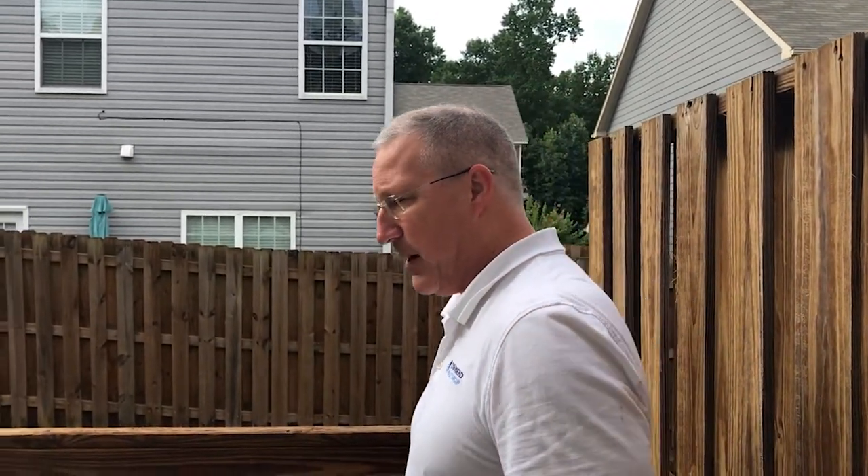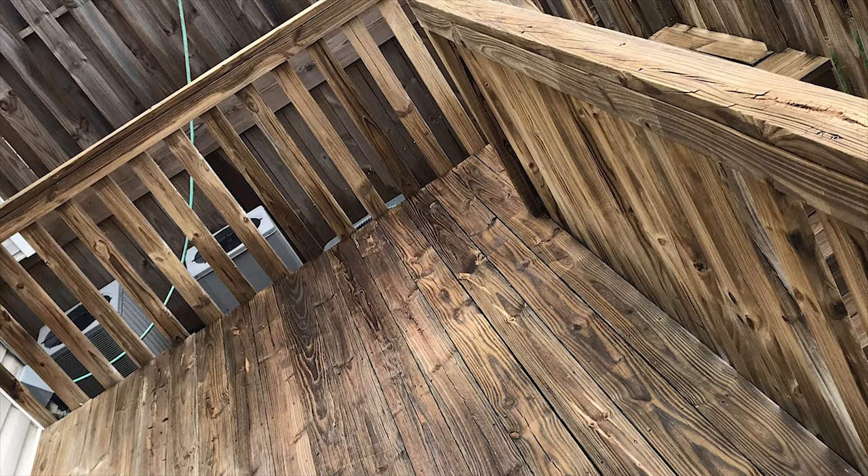We were having trouble getting pressure treated wood because of all the supply chain issues. So we went ahead and had it power washed and we're going to get it stained — we're just waiting for it to dry out. Even just having it power washed it looks a hundred times better.